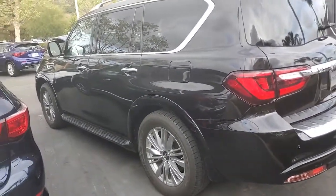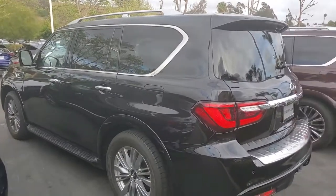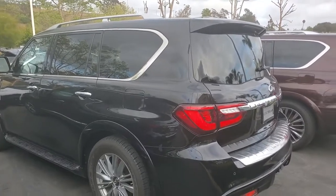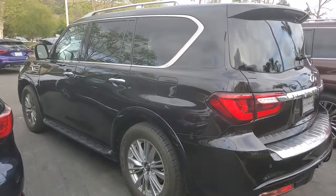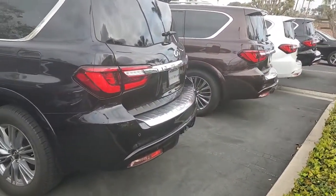Rear wheel drive. V8. If you have any questions, my name is Ron — this is the Infiniti QX80 V8. My cell phone number is 714-425-0396. It also has a tow hitch.